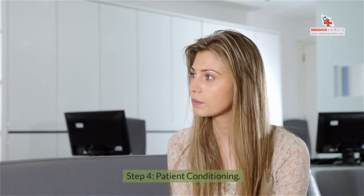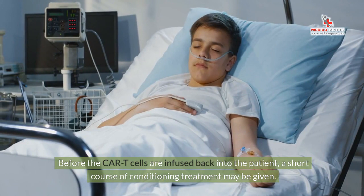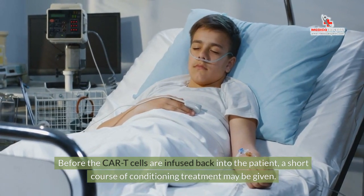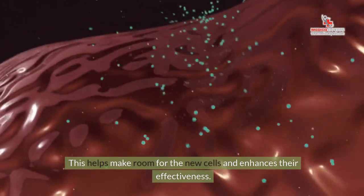Step 4: Patient Conditioning. Before the CAR T-cells are infused back into the patient, a short course of conditioning treatment may be given. This helps make room for the new cells and enhances their effectiveness.